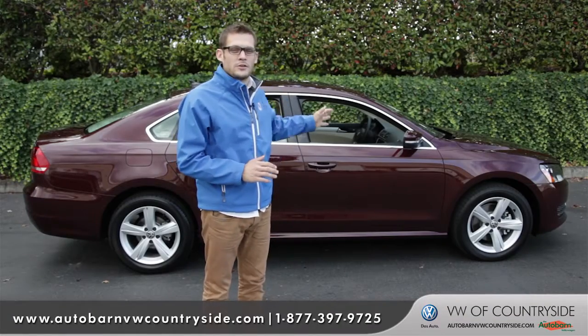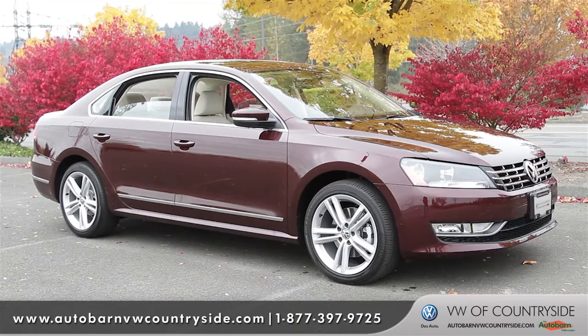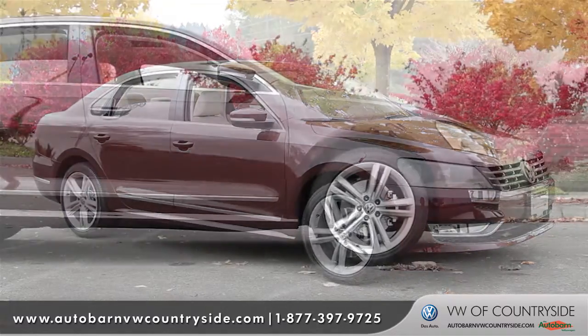Hi, I'm Andrew and I'm standing in front of the 2013 Volkswagen Passat. Upon first looking at the Passat, one will immediately notice its stance.